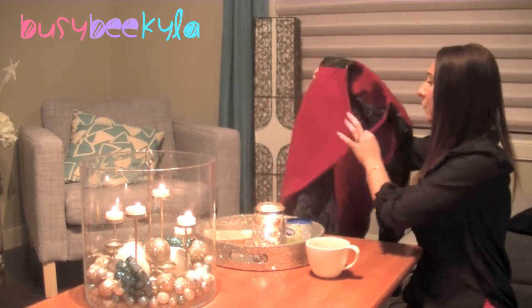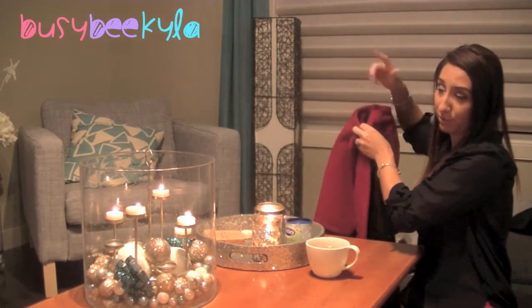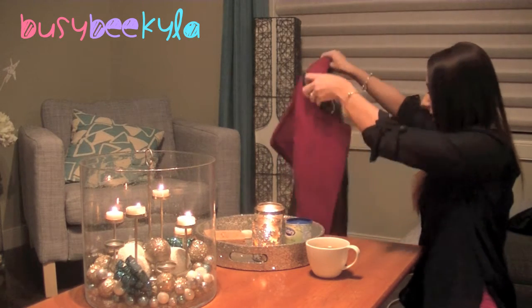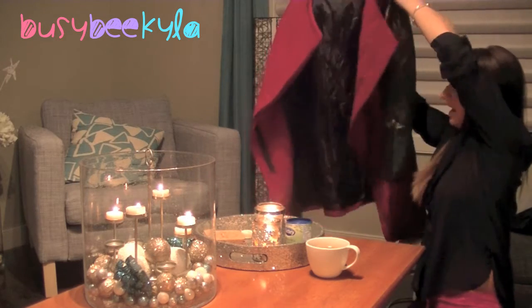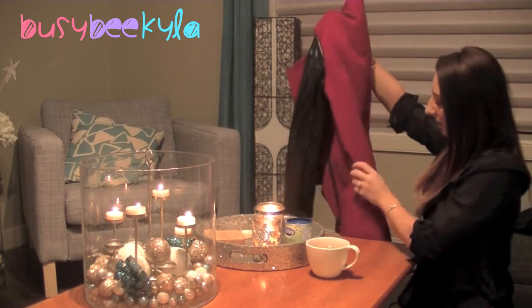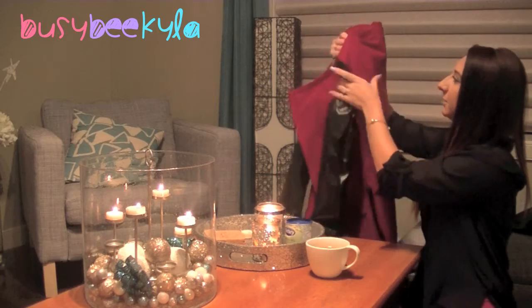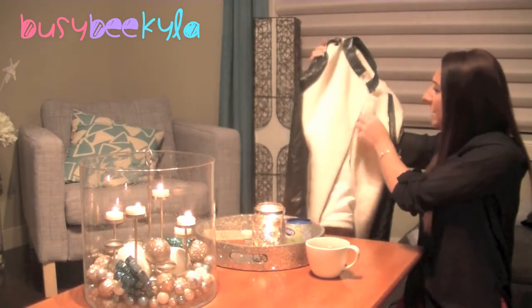Here's the first one — hopefully the color shows up properly. It's more of a maroon colored jacket. You'll see in the photos what it looks like on, and you can also check my blog post. It's a long jacket with leather — well, pleather — sleeves, black zippers, and pleather detailing along the pocket.